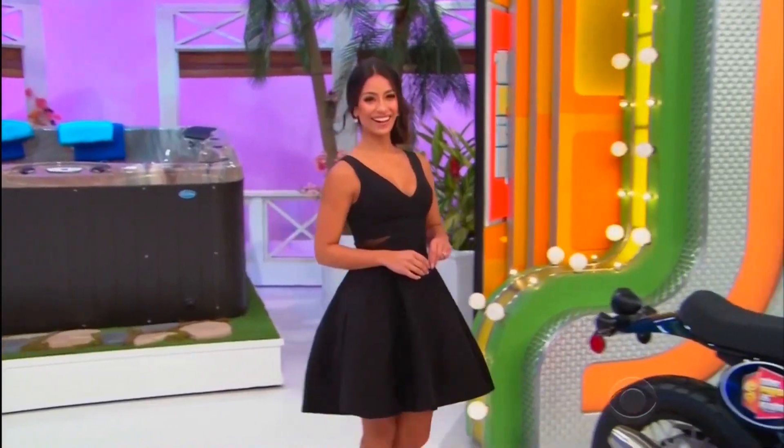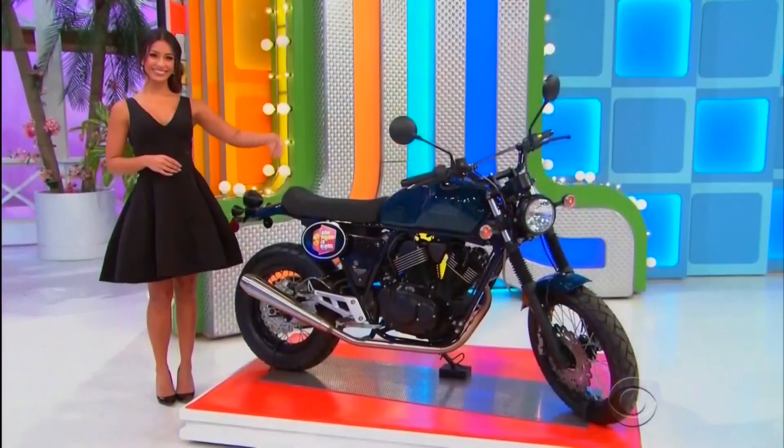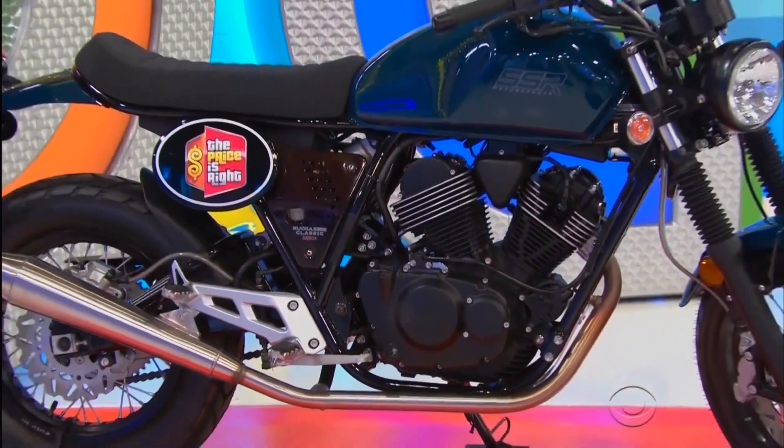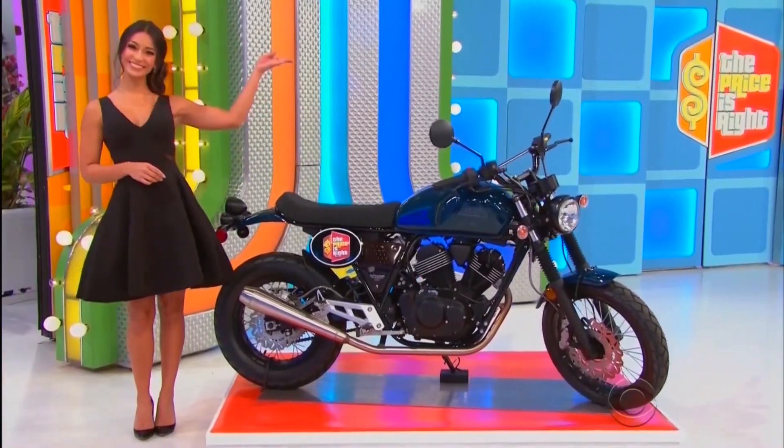And for going out alone, it's your cool new motorcycle! This SSR Buccaneer Classic Street motorcycle has a 250cc engine, 5-speed manual transmission, and an electric starter.